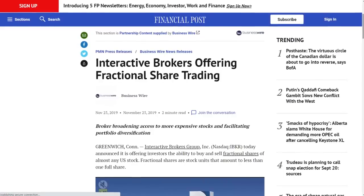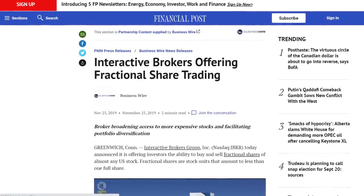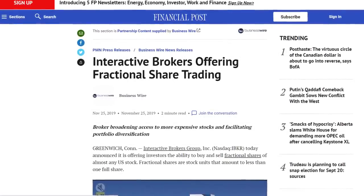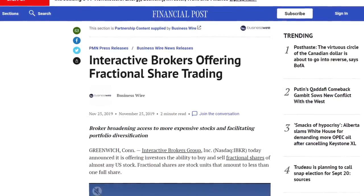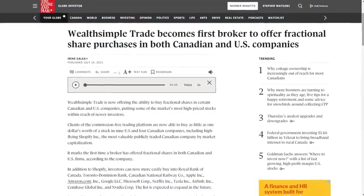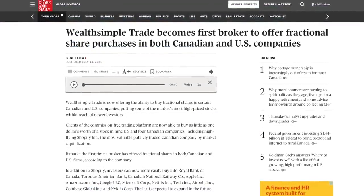The ability to buy fractional shares directly outside of a DRIP program is something we've only recently gained access to. In November of 2019, Interactive Brokers became the first major broker to allow investors to trade fractional shares of virtually any U.S. stock. And it was just recently that Canadians gained the capability through Wealthsimple Trade. The brokers that do offer fractional trading often only have a limited universe of stocks, but brokers do appear to be eager to expand the functionality.